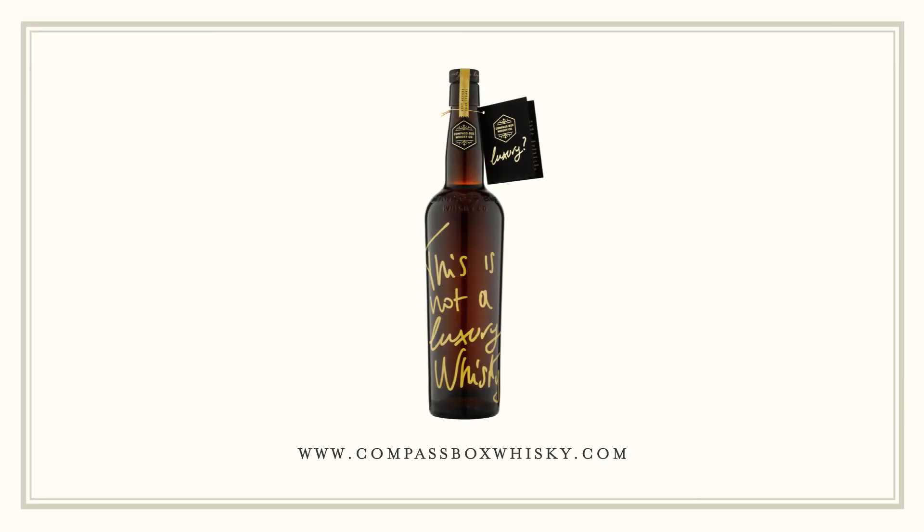This is not a luxury whisky. This is not a luxury. But it's a luxury.